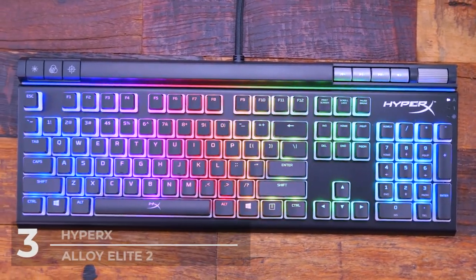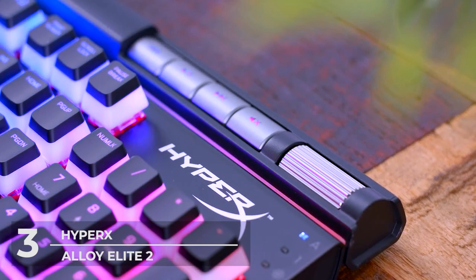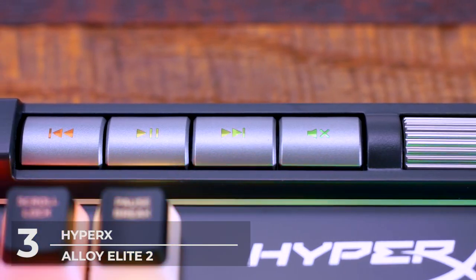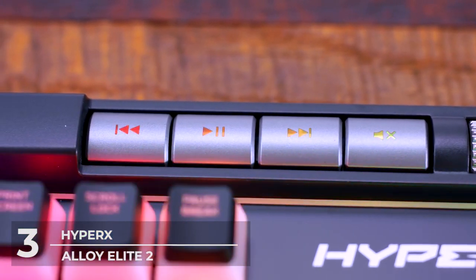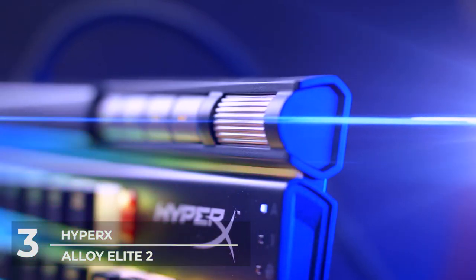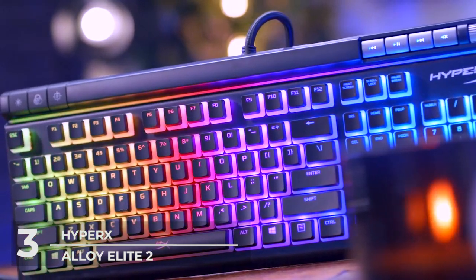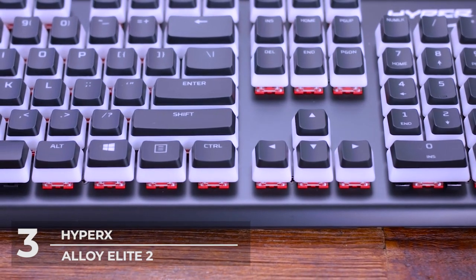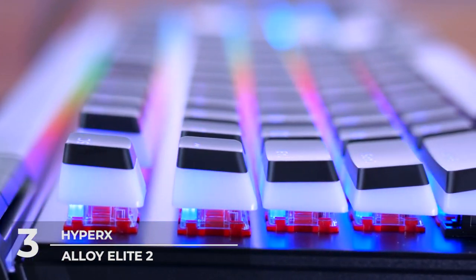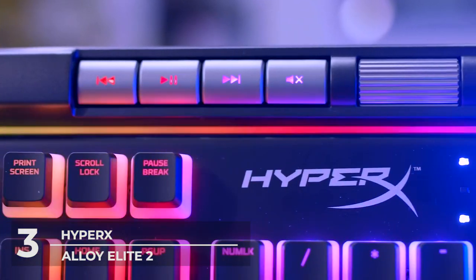Number 3: HyperX Alloy Elite 2 keyboard. Thus far we've been giving you budget gaming mechanical keyboards for those looking at their first mechanical keyboard. If you have a bit more budget — precisely over a hundred dollars — why not try number 3 on our list, the HyperX Alloy Elite 2? This mechanical keyboard lives up to its price. With a solid steel premium frame, the HyperX Alloy Elite 2 feels and looks as premium as ever. Physically, not only is it solid steel, but the way its keycaps are designed gives you a whole new experience in the lighting game.